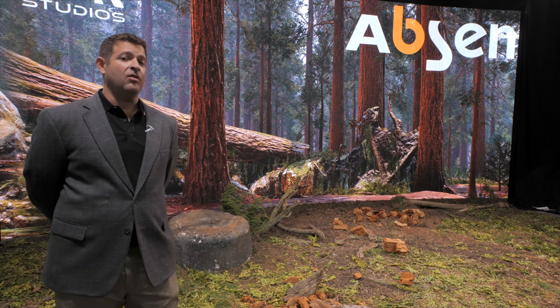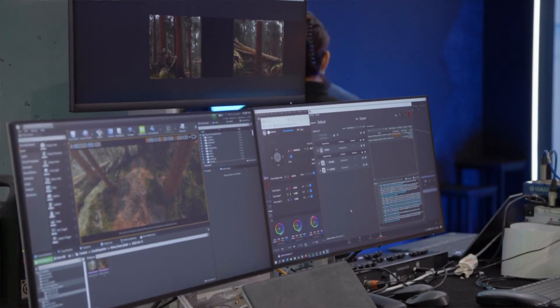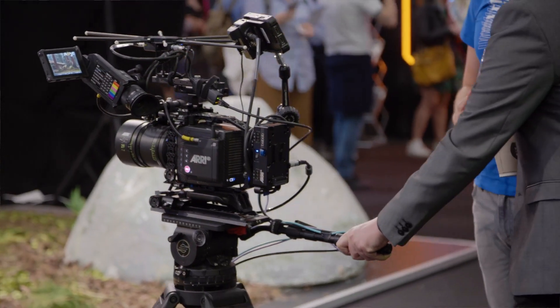Come see us at Hall 3, booth N350 and we can show you all the details of our LED technology as well as all of the ancillary equipment such as Unreal media servers, site camera tracking systems, RE lighting and RE camera systems, and how all this technology comes together to create a virtual production solution.